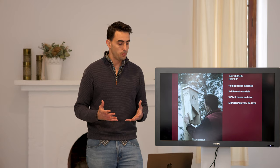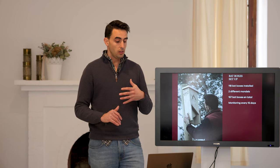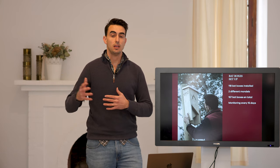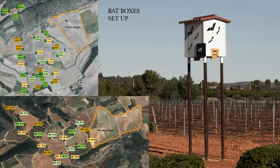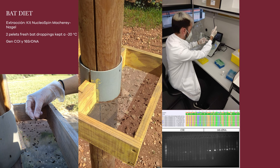What exactly did we do? We set bat boxes on poles 4.5 meters above the ground, using two different models. In total we have 157 bat boxes, including bat boxes previously set on trees. We monitor the boxes every 15 days. As you can see on the map, we set them on half of the vineyard. Not only do we install bat boxes, but also we monitor the activity through ultrasound bat recorders. Moreover, we collect bat droppings and do DNA barcoding in order to identify which insects form their diet.